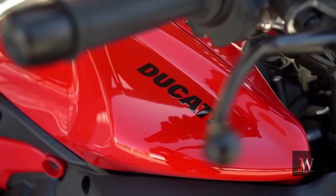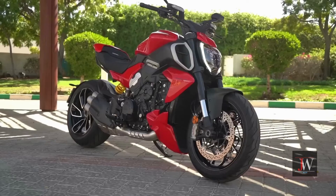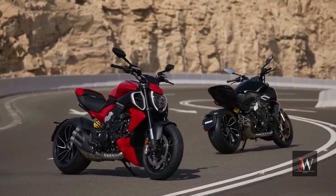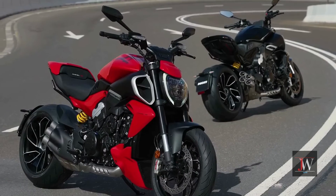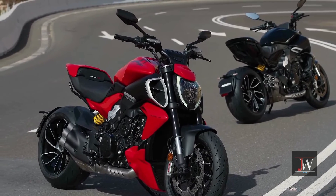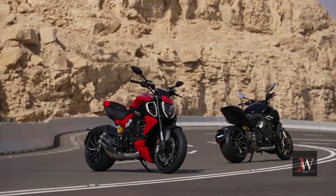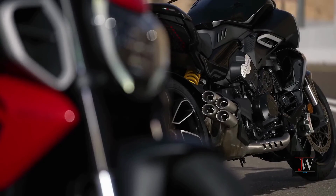The 2023 Ducati Diavel V4 is not only an amazing piece of motorcycle engineering but also a piece of art that truly stands out in a crowd. Featuring sleek and muscular lines, the bike can be finished in either classic Ducati red or thrilling black. The 2023 Ducati Diavel V4 starts at 26,695 US dollars.